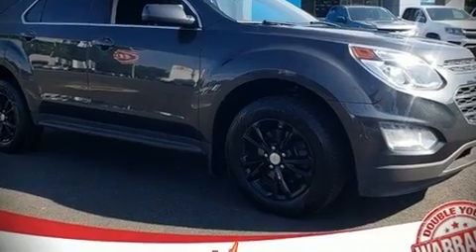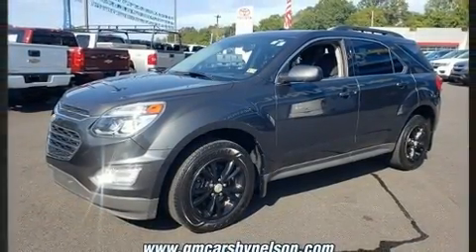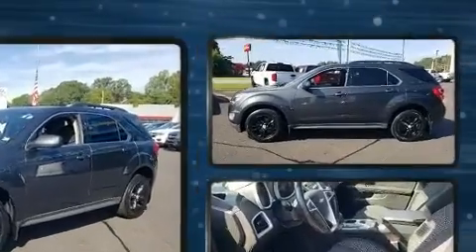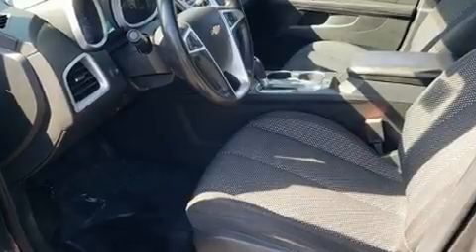You can expect a lot from the 2017 Chevrolet Equinox. Smooth gear shifts are achieved thanks to the efficient four-cylinder engine, and all-wheel drive keeps this model firmly attached to the road surface.